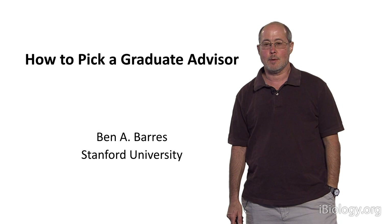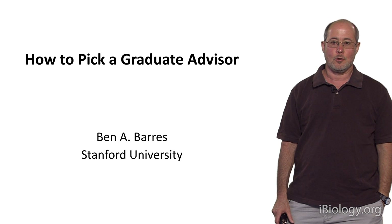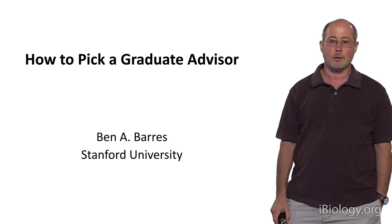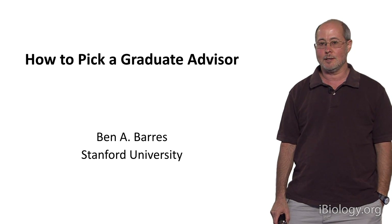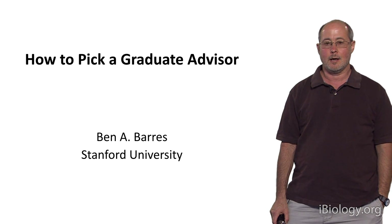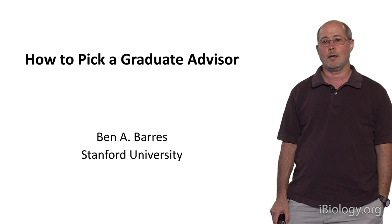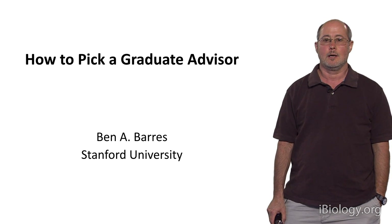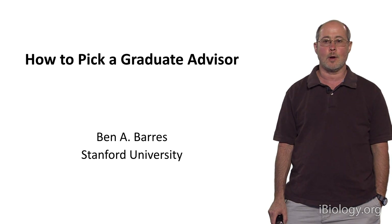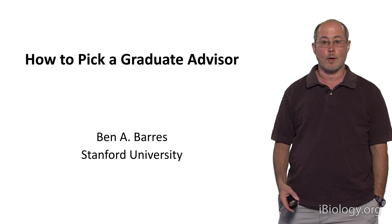Hi, I'm Ben Barris. My topic for today is how to pick a graduate advisor. I'm a professor of neurobiology at Stanford University, where I've had a lab for about the last 20 years, and where I've been lucky enough to be not only doing research, but also mentoring terrific young scientists — usually PhD students and postdoctoral fellows.